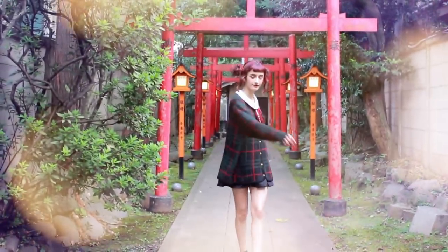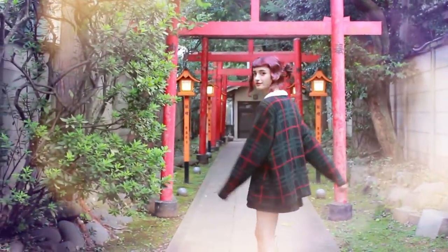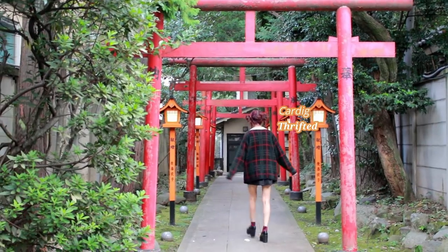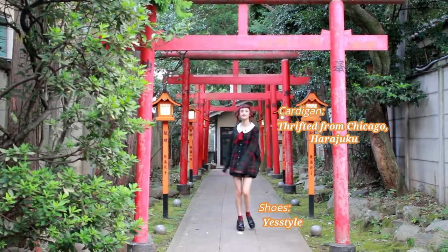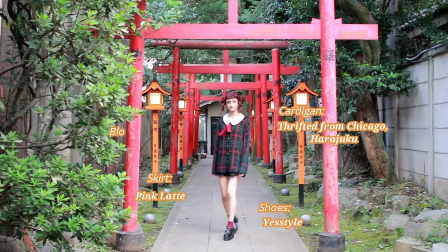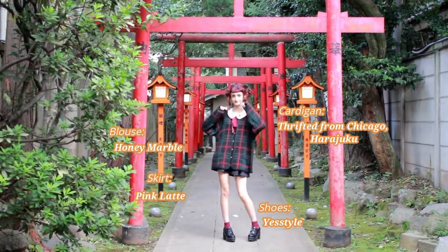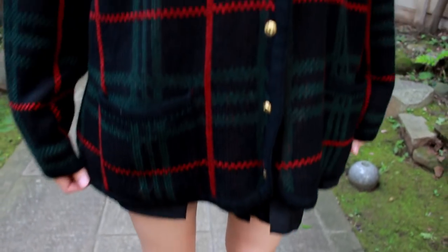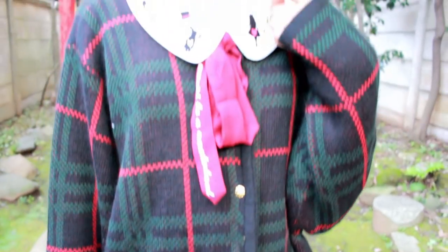The first outfit is this super cozy oversized knit cardigan with a little blouse and a skirt. Wearing loose cardigans is so cozy, and the fact that it's plaid kind of makes it a little bit extra autumn-like. I wore some black shoes and a little black skirt under the cardigan. The cardigan is thrifted from Harajuku — it makes me feel good to give clothes a second life.